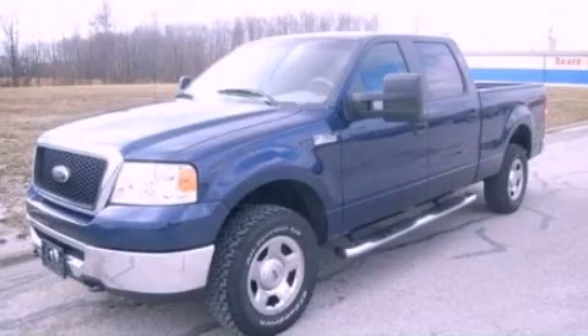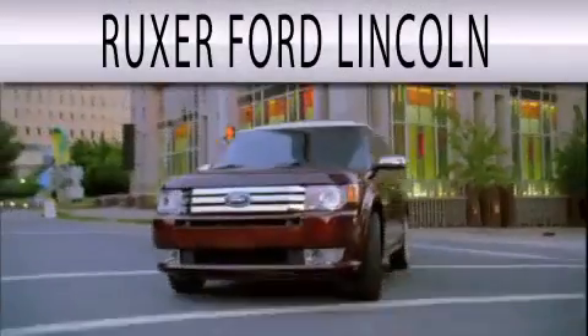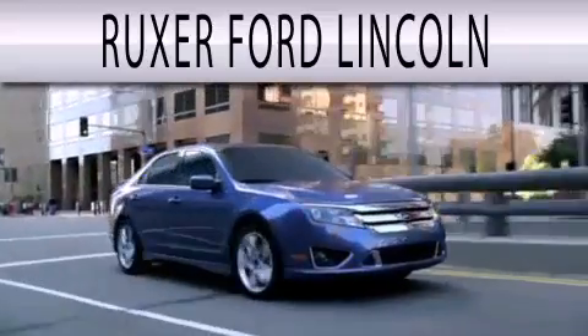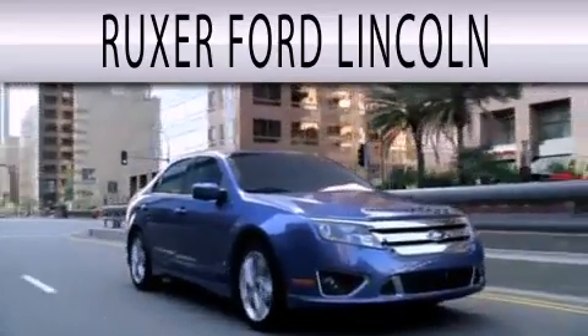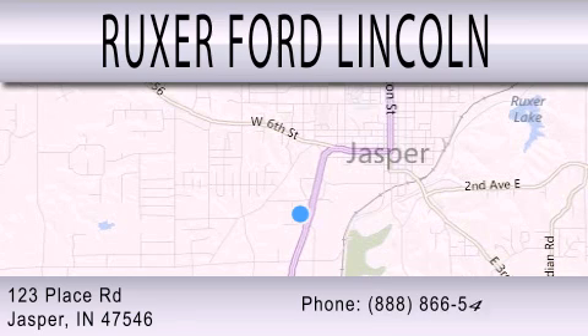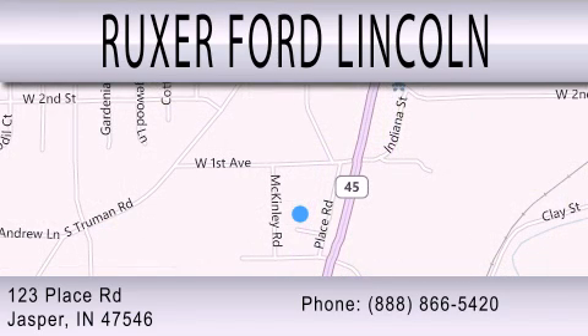Call now to find out how you can own this breathtaking vehicle. Ruxer Ford Lincoln is dedicated to doing everything possible to ensure that the experience you have selecting your next vehicle is as pleasant as possible. We are located at 123 Place Road, Highway 231 South in Jasper. See you then.